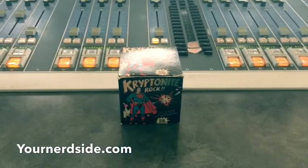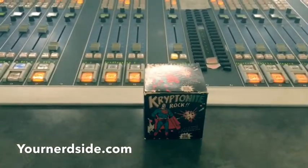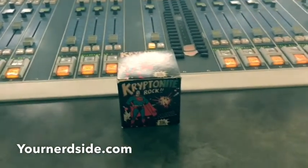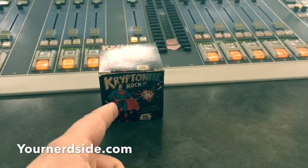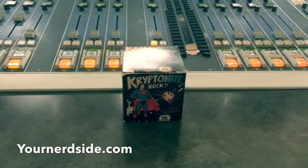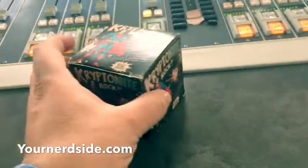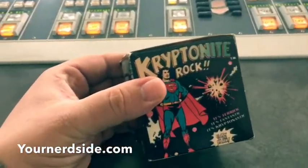Hey guys, welcome back to Your Nerd Side. We usually do new toys, new gimmicks, new stuff that comes out, and we try to give them away — but I can't give this one away. It's actually a collector's item from 1977. I just got it. I originally had an original one but I don't have the box anymore.